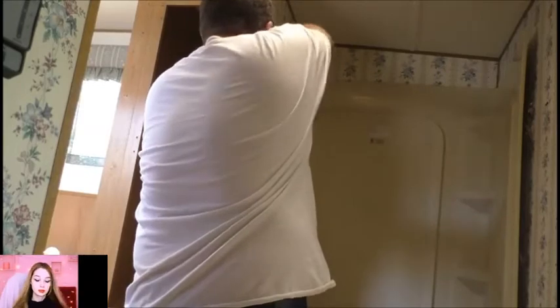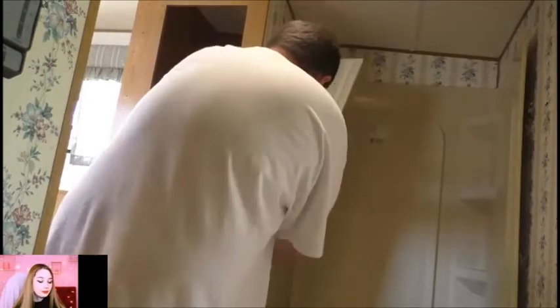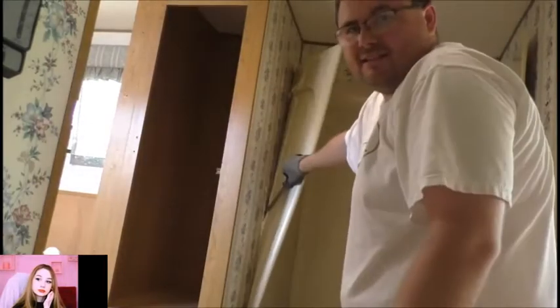All right, so now that that's off of there, should be able to really torque this bad boy out — let me zoom out for you. I can see the crap behind the wall sticking on there. Looks like silicone or something back there.